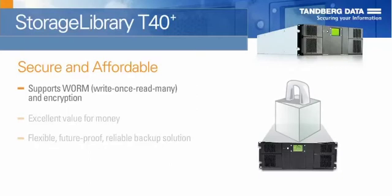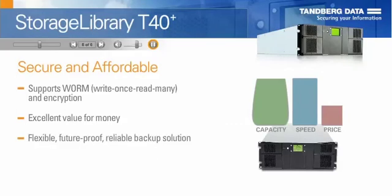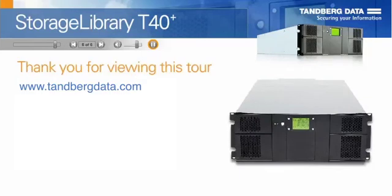The T40 Plus offers excellent value for money. It is ideal for users who require a flexible, future-proof, and reliable backup solution with scalable capacities and maximum performance at a low cost per gigabyte. Thank you for viewing this tour.